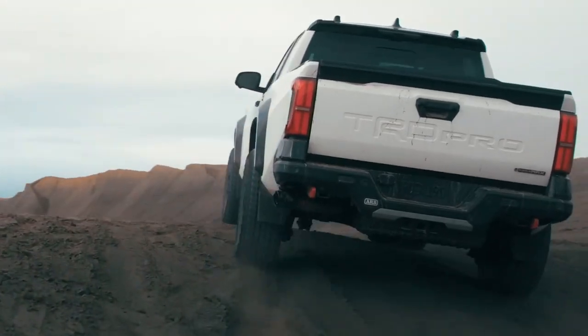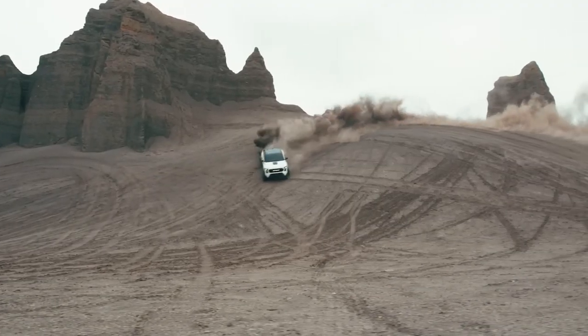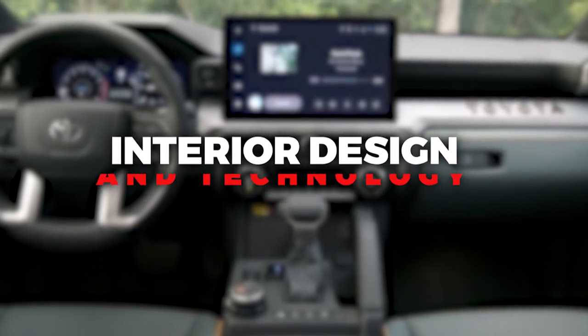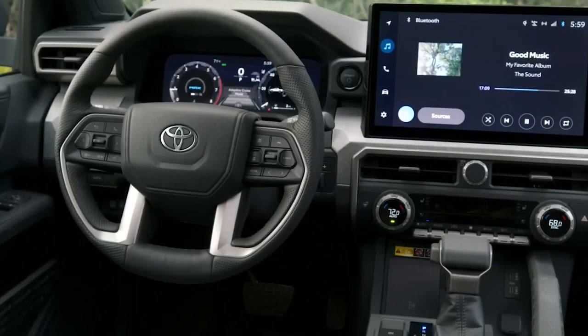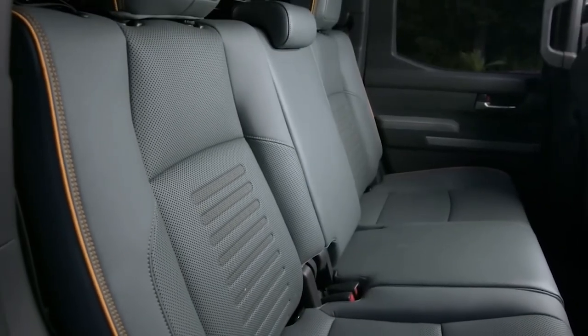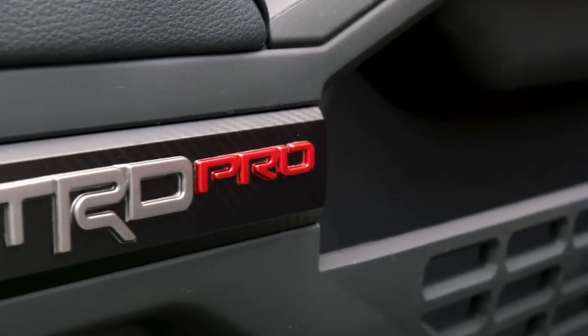In addition to its impressive performance and off-road capabilities, the 2024 Tacoma also raises the bar in terms of interior design and technology. The cabin now boasts a contemporary aesthetic, featuring attractive design elements and crisp digital displays. The Tacoma offers a range of trims, including the new extra cab variant seating two passengers, and the four-door double cab model accommodating five passengers.